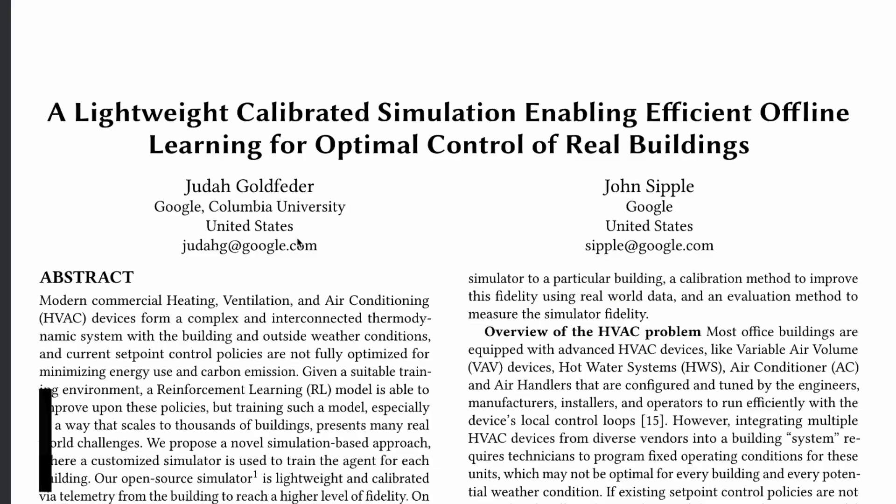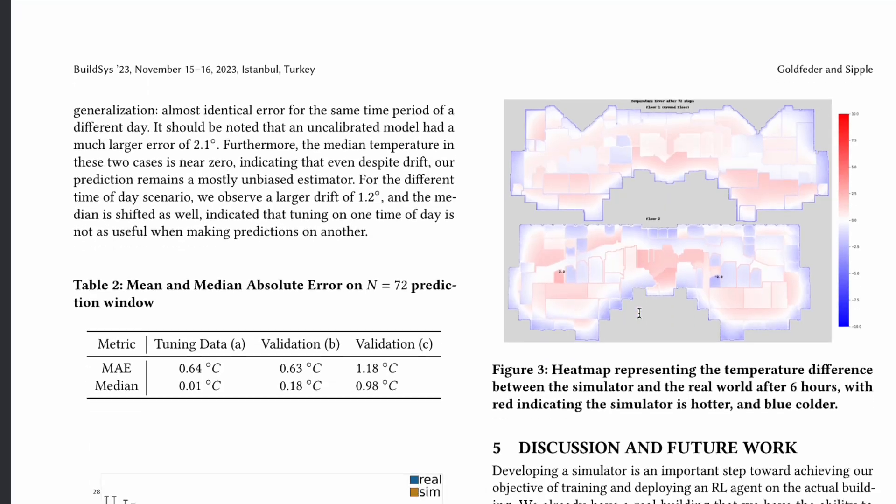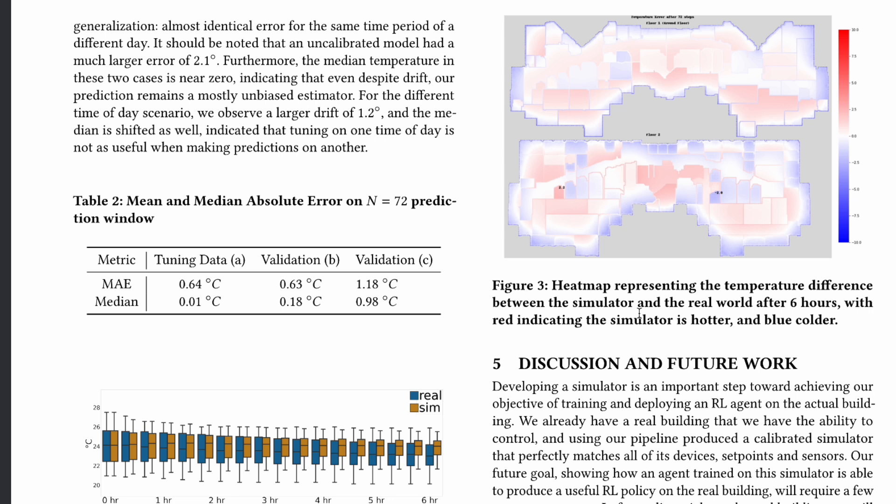Basically, there are two ideas, two concepts. One is optimal control, and the other one is intelligent diagnostics. In optimal control, we believe what we can do with intelligent control of particular parts and set points in the building is to achieve at least a 5% or better reduction in energy consumption and emission.